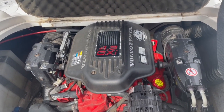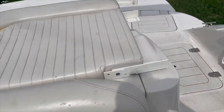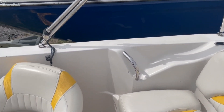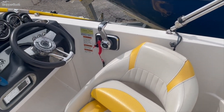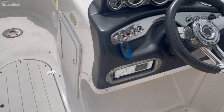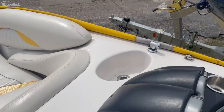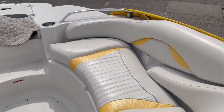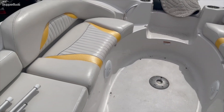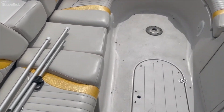It's a 4.3 Volvo Penta. There's a fresh water sink. Great for pulling a tube or a skier, or just go out and cruise. You can hang on to the sandbar.